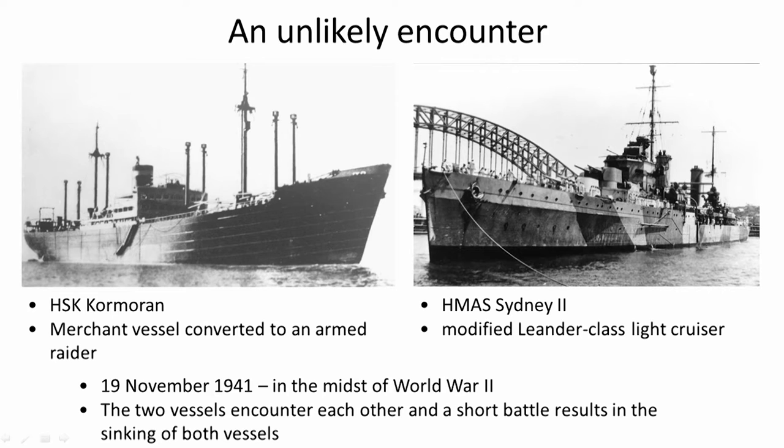Taking you back to World War II, the 19th of November 1941 — just a few weeks before Pearl Harbour. These two ships were in the Indian Ocean, and it was an unlikely encounter. No one expected a German raider to be located in this part of the world, on the west coast of Western Australia. The Cormoran was trying to create a distraction from what was occurring in Europe, ensuring that navies around the world had to keep some of their vessels in their home waters.